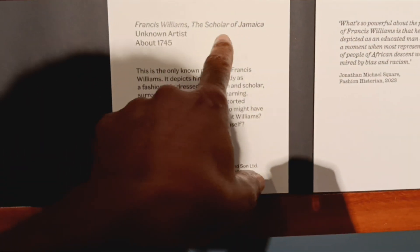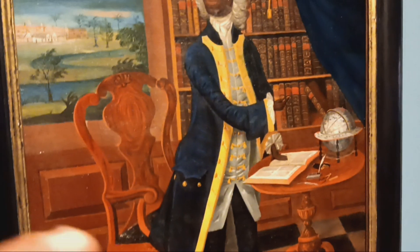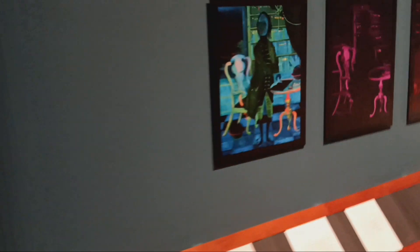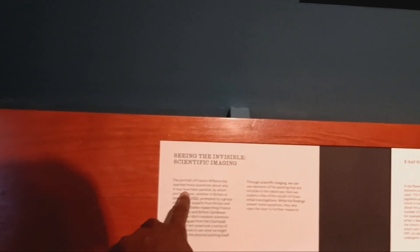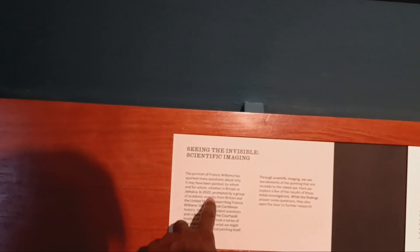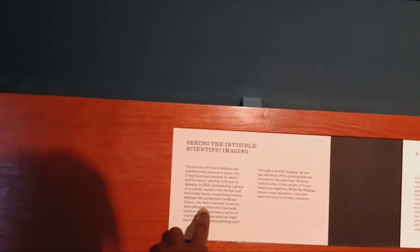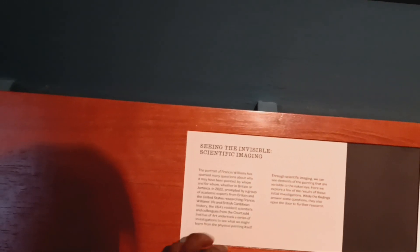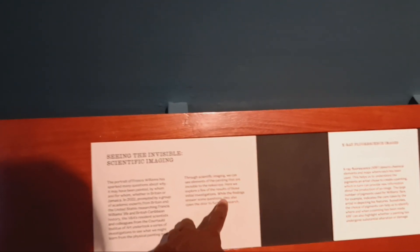It says: Francis Williams, scholar of Jamaica, about 1745. So this is his portrait, but let's take a walk around the room and see all of his accomplishments. The man was a scholar — literally a genius. It says: seeing the invisible — scientific imaging. The portrait of Francis Williams has sparked many questions about why it may have been painted, by whom, and for whom, whether in Britain or Jamaica. In 2022, prompted by a group of academic experts from Britain and the United States researching Francis Williams' life and British Caribbean history, the V&A — which is the museum I'm in right now — residents, scientists, et cetera. Through scientific imaging, we can see elements of painting that are invisible to the naked eye. Here we explore a few of the results.